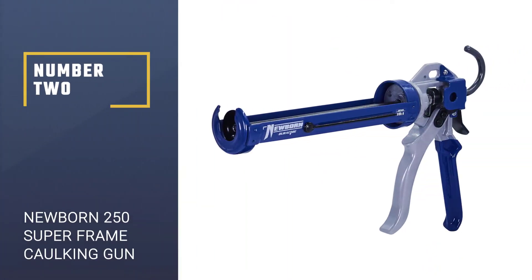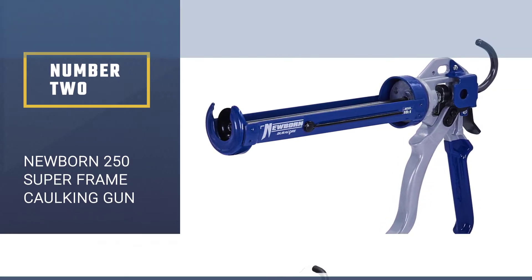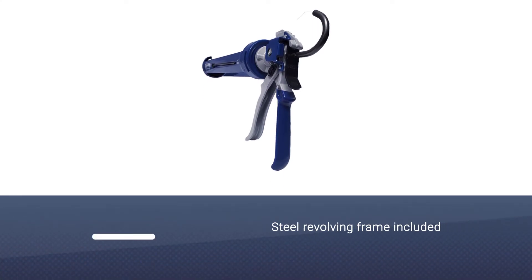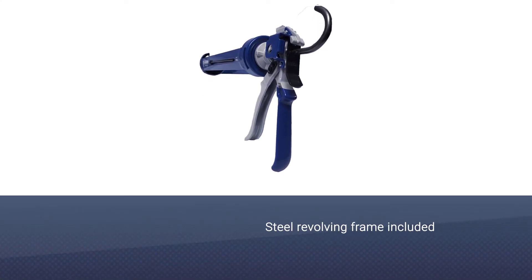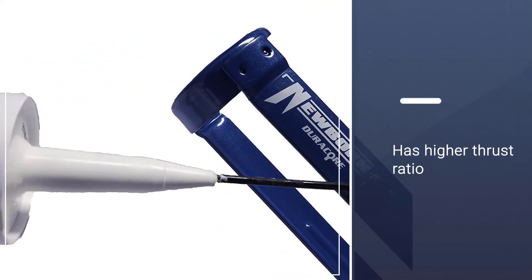Number 2: Newborn 250 Super Smooth Rod Revolving Frame Cocking Gun. The Newborn 250 Super Smooth Rod Revolving Frame Cocking Gun is one of the most fantastic additions to our best caulk gun lineup.